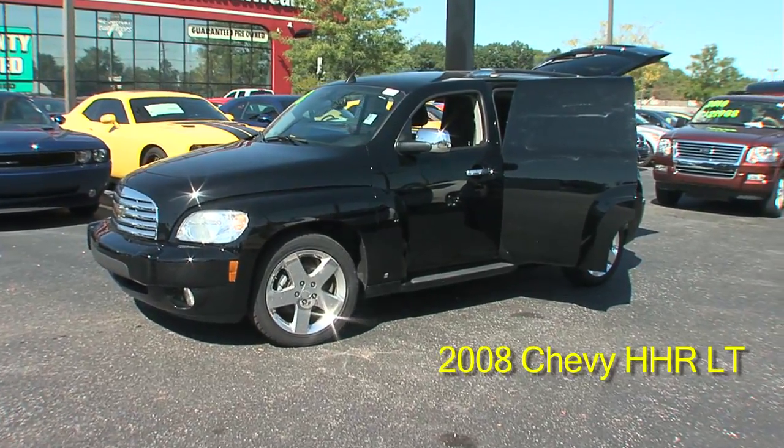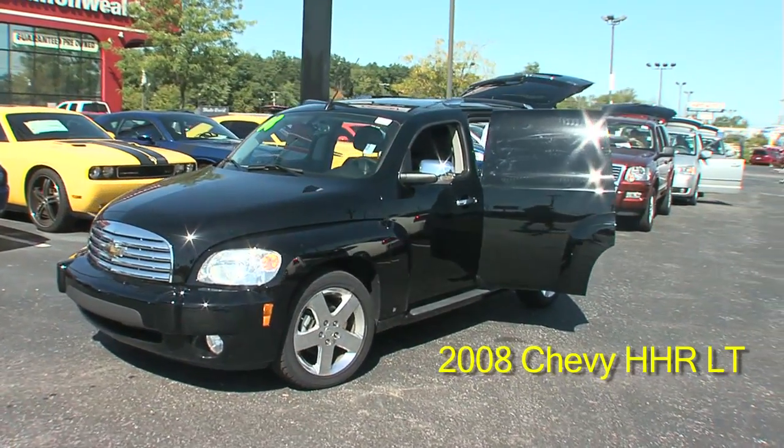Thanks for visiting our website today. We have a 2008 Chevrolet HHR LT.